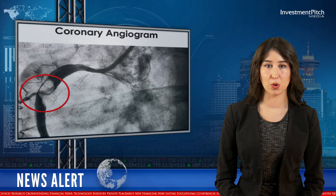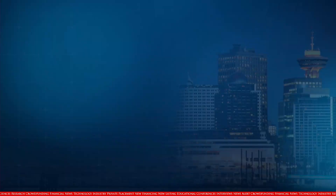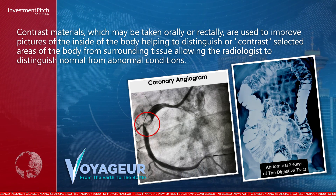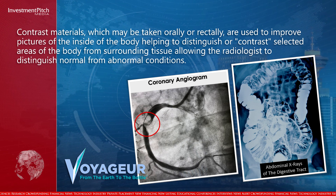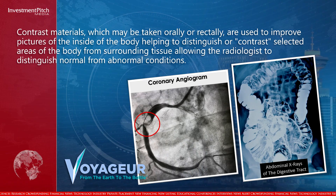Contrast materials, which may be taken orally or rectally, are used to improve images of the inside of the body, helping to distinguish or contrast selected areas of the body from surrounding tissue, allowing the radiologist to distinguish normal from abnormal conditions.